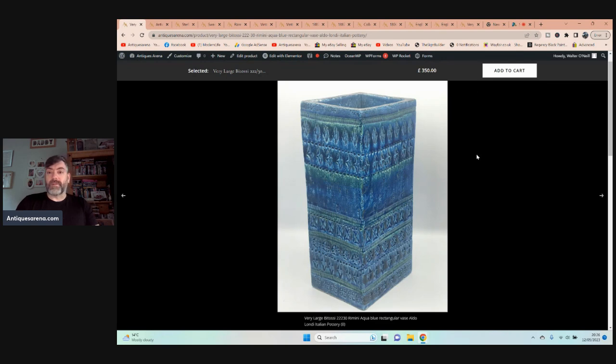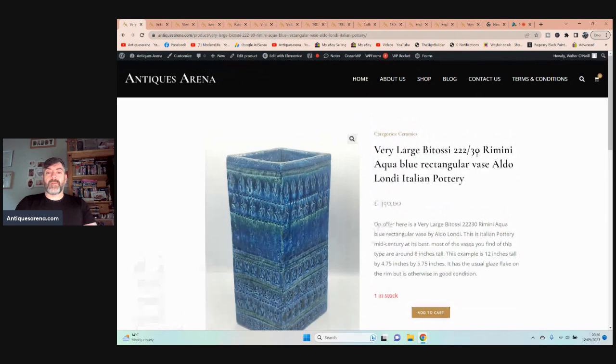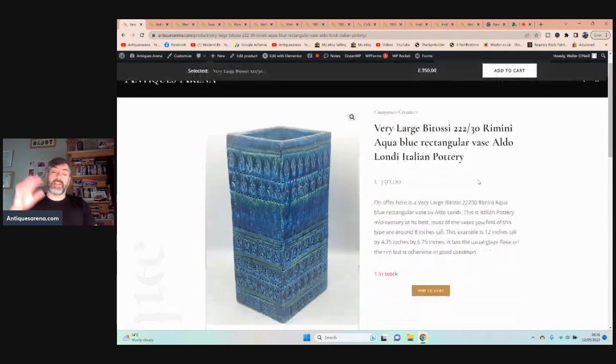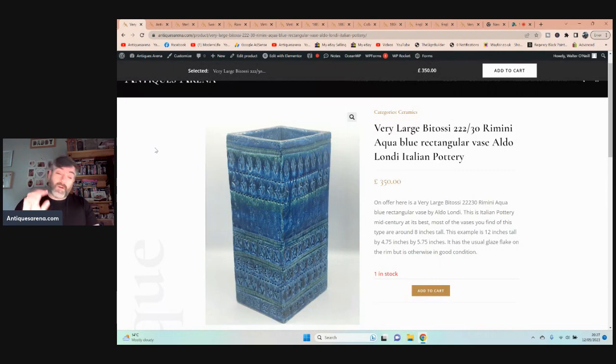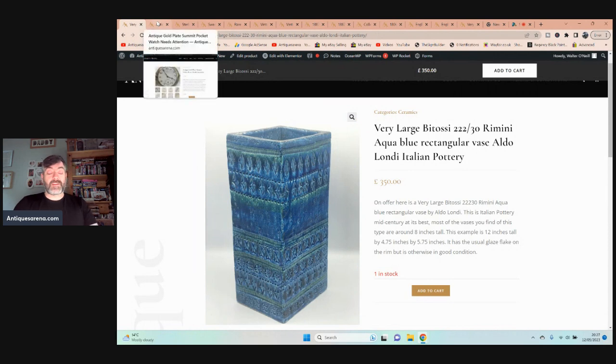This absolutely stunning rare piece cost four pounds — that is all. They're asking almost £200 for a six-inch vase; this is 12 inches. The extra four to six inches makes a huge difference — this is massive. Four pounds! I almost fell over it — that's literally how I discovered it; I nearly walked into it.